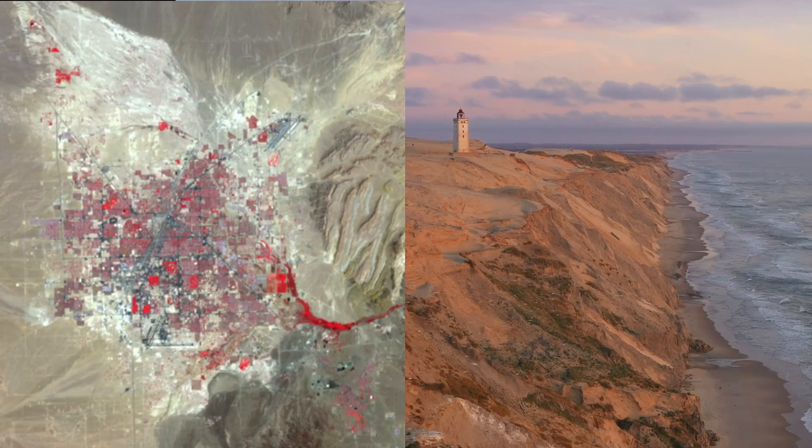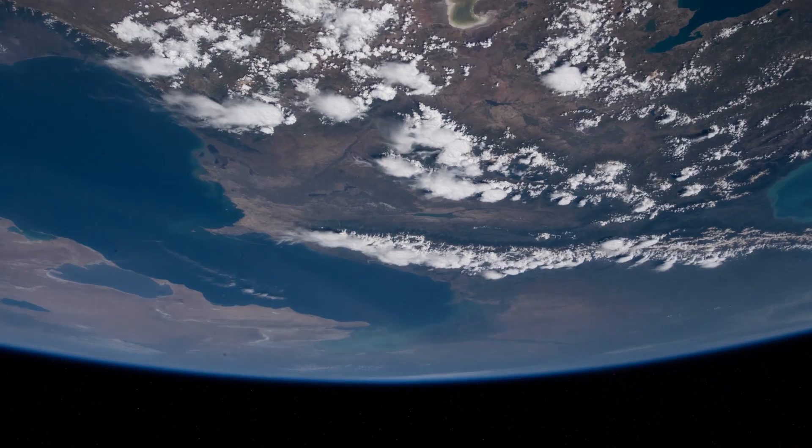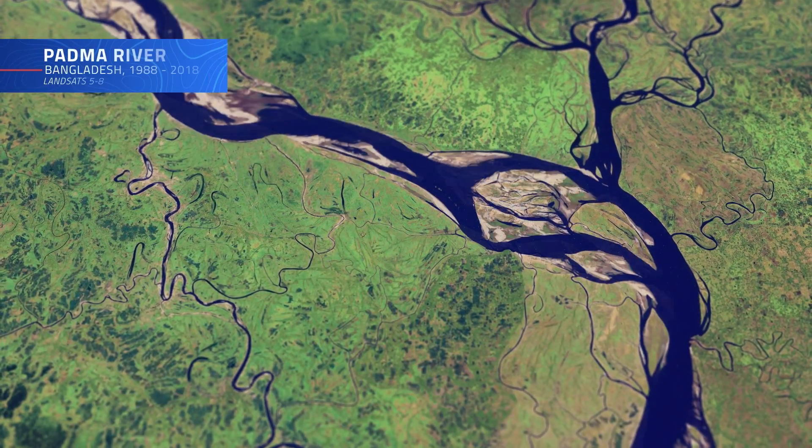Cities expand, coastlines shift, volcanoes erupt. Tracking these changes, be they subtle or profound, is critical to our understanding of the health of our planet.